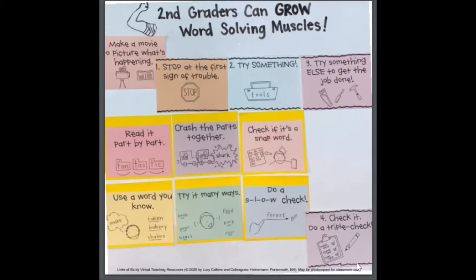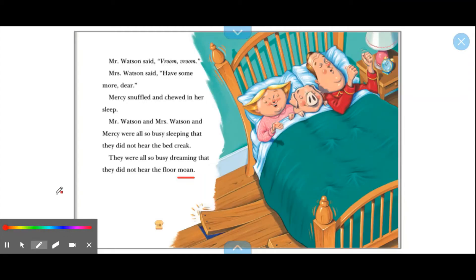All right boys and girls, let's go ahead and try the triple check. I'm gonna read the last sentence of Chapter Two and if you see me run into some trouble, make sure to help me. They were all so busy dreaming that they did not hear the floor — M-O-N — they did not hear the floor 'mon.' Oops, does that sound right? No. Okay, so what could we try?